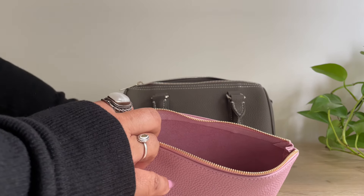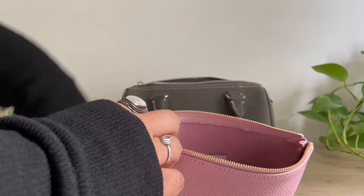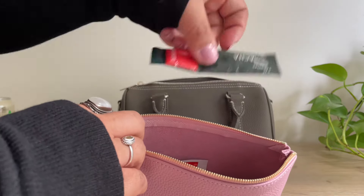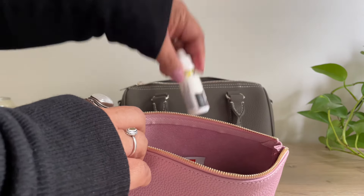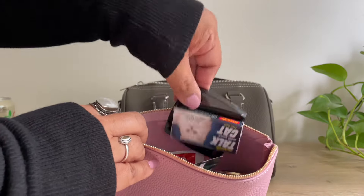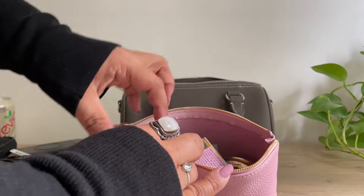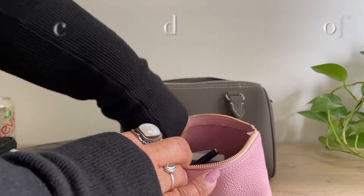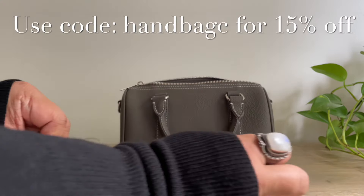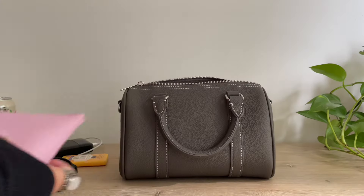This M case is really good to use as a catch-all because imagine having all of this just floating around in your bag — it would be very unorganized and probably very difficult to find something. If you're interested in this M case, you can use my discount code with Dress Up Your Purse, which is HandbagC. And there you go, that's the M case!